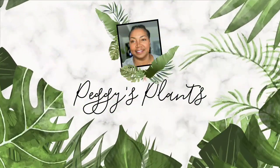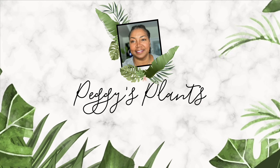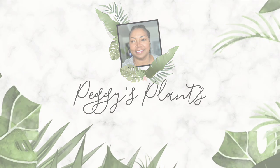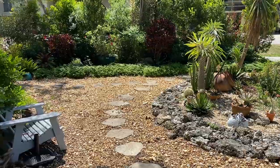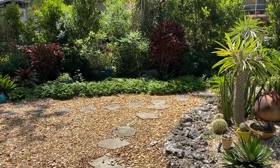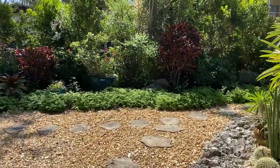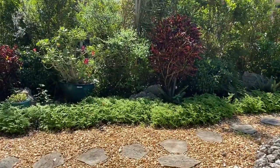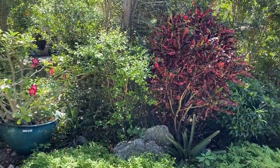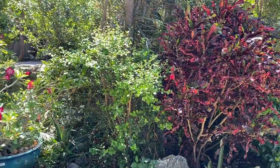Hello and welcome to Peggy's Plants, coming to you from the Florida Keys. Plants grow outdoors. I know that's an obvious statement, but I think sometimes as plant collectors, we either ignore or forget that these plants that we bring into our home and call houseplants can actually grow outdoors with little or no assistance from us in the right conditions.